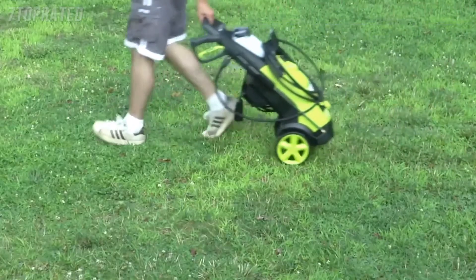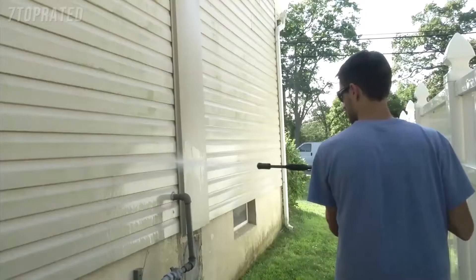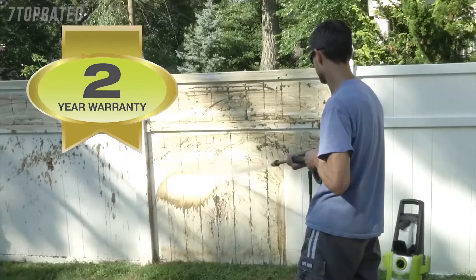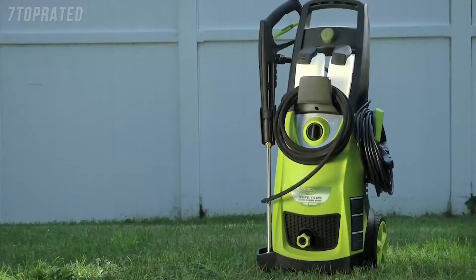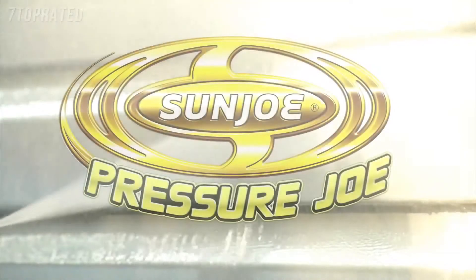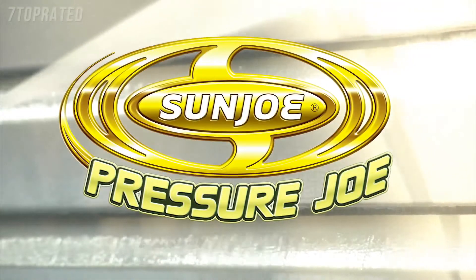Weighing only 31 pounds, Pressure Joe wheels easily from one dirty job to the next. And every Pressure Joe is backed by a full 2 year warranty. For the extreme power and performance you demand, go with Joe. Pressure Joe, from SunJoe. Get equipped.